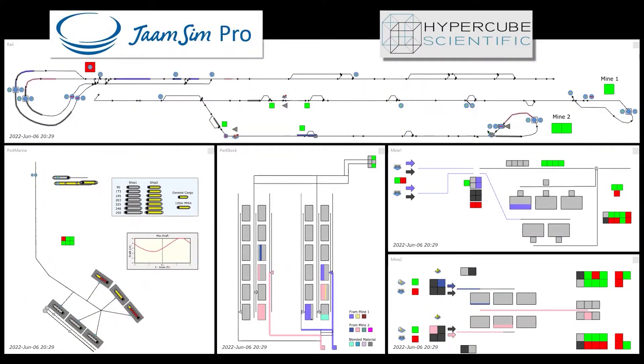Hypercube Scientific builds discrete event simulations in JamSim Pro, a leading edge software package custom built for modelling supply chains.